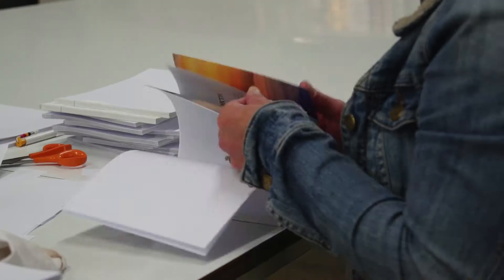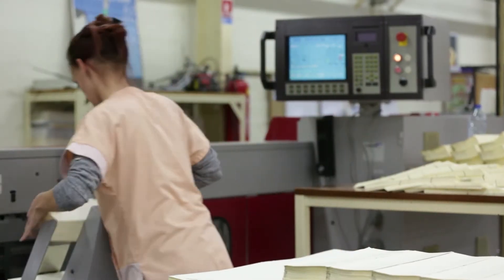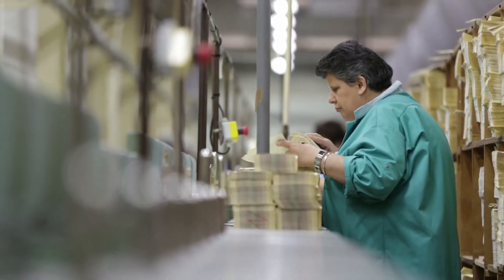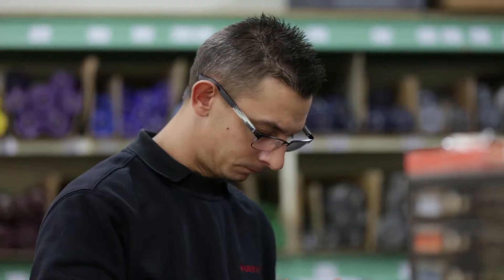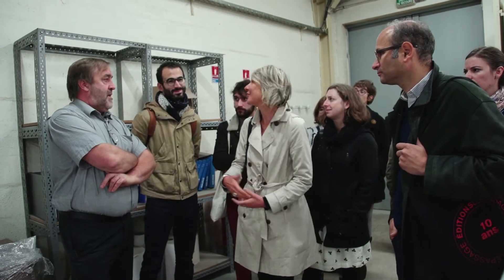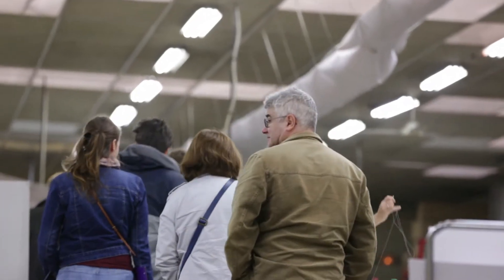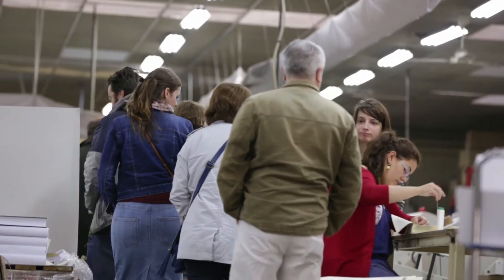Dans l'atelier, il y a à peu près une dizaine de métiers représentés, plus les parties administratives. Nous sommes 33 personnes actuellement dans l'atelier. Les libraires ont été invités chez nous aujourd'hui afin de mieux saisir la fabrication d'une Pléiade, toutes les différentes opérations sur lesquelles nous travaillons, afin de mieux expliquer également à leur clientèle la fabrication d'un tel ouvrage. Je vous laisse faire le tour de l'atelier avec notre directeur Michel Jandel.